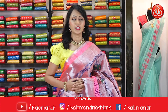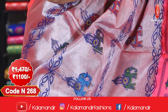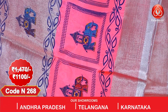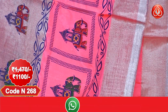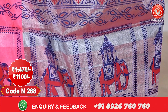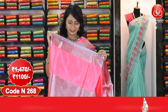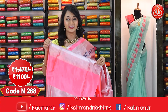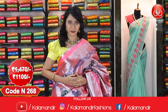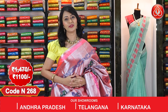Here comes another beautiful peach colour saree. All over the body we have got zari with print. We have got the neon pink border with elephant motifs. Coming to the pallu, we have got beautiful printed pallu for the saree. Here comes the self blouse for the saree with neon pink border. Do follow us on Instagram: colour mandir fashions, Facebook: colour mandir, and YouTube: colour mandir.